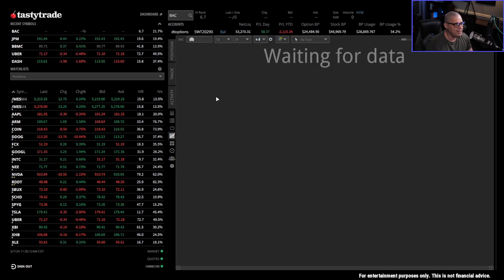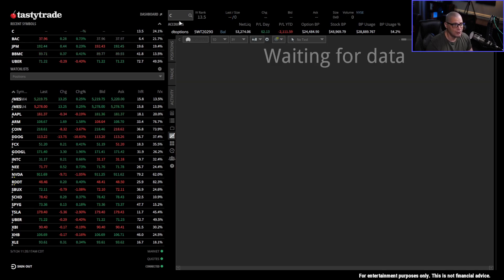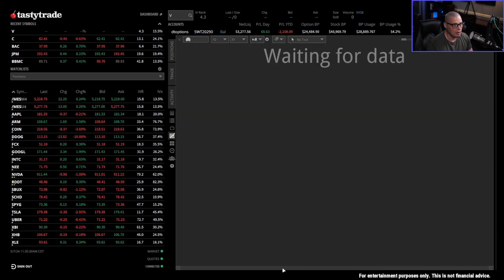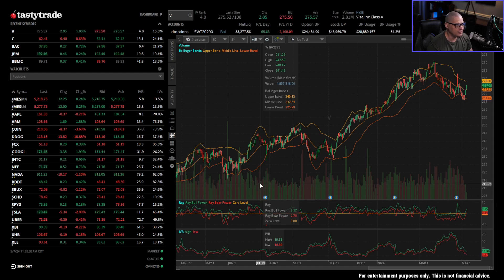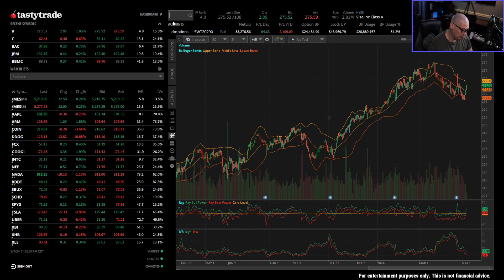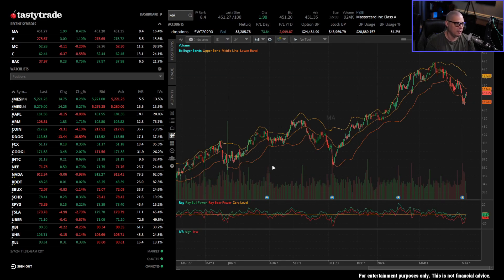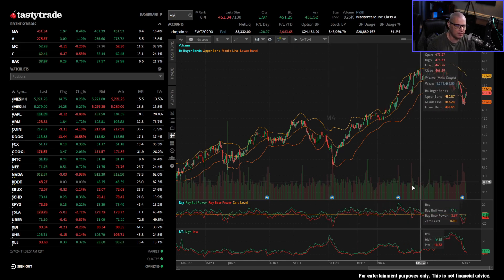Maybe you bank with Bank of America — BAC — or Citigroup. Almost everyone has debit cards and credit cards in their wallet. You've probably got a Visa card — ticker symbol V — or a Mastercard — ticker symbol MA. Again, these are just products you interact with every day in life.